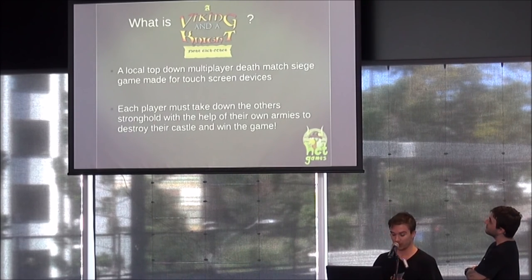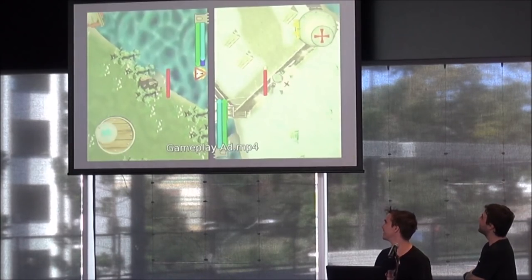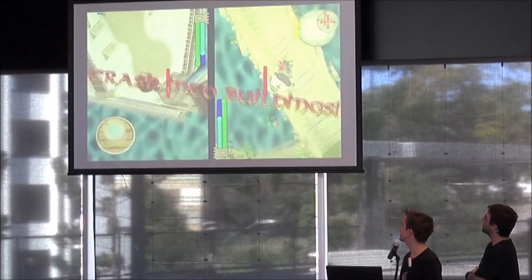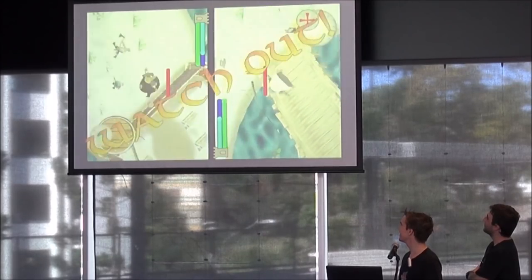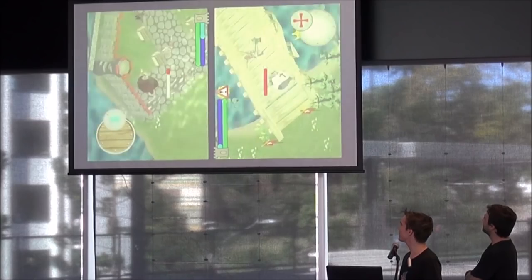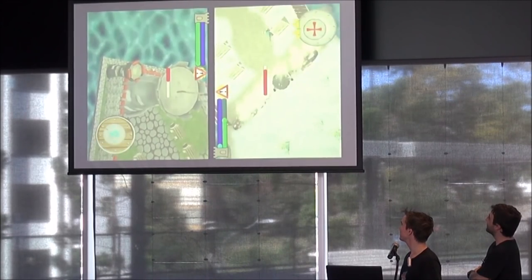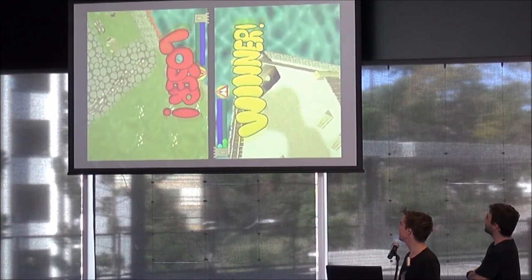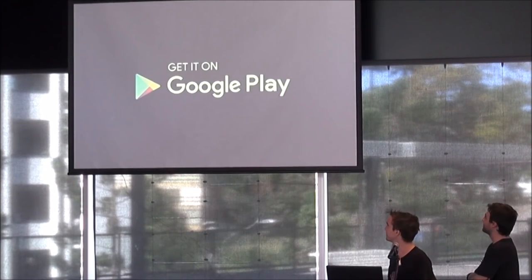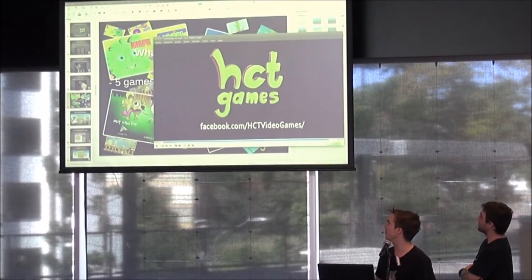We do have gameplay footage for that. This is Viking and a Knight Fight Each Other. You roll your warriors around, crash them into buildings, take down their fortresses, and watch out for those defenses being shot at you. You can get blown around, rush out for those minions, squash them with your fun bellies. As we said, we don't want to take ourselves too seriously, but somehow earn respect on the way.